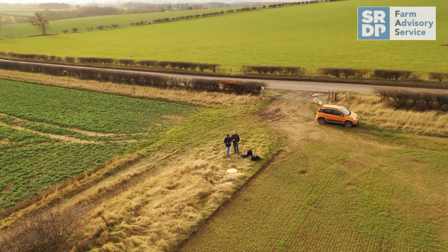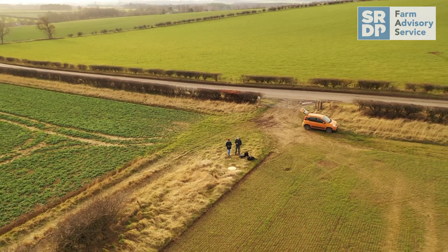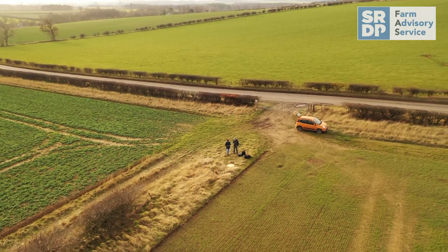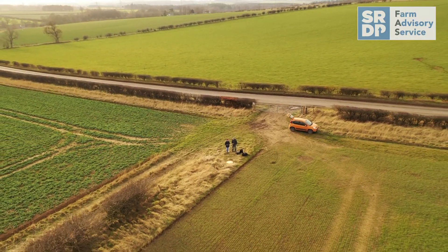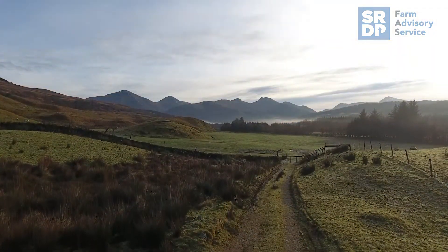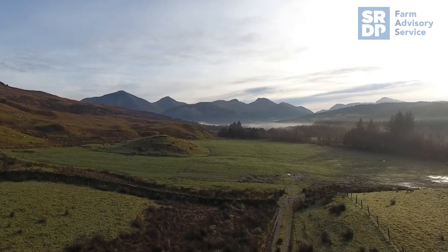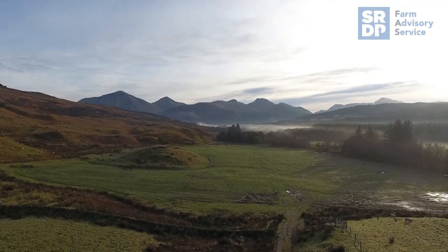If you're using drones in your farm business, you need to make sure that you're doing this legally. The CAA has set out key rules to follow when flying. These can be found on the Dronesafe website or the Farm Advisory Service website. However, these laws will be changing as of the 1st of July 2020, with the distinction between recreation and commercial flying replaced by a risk-based system.